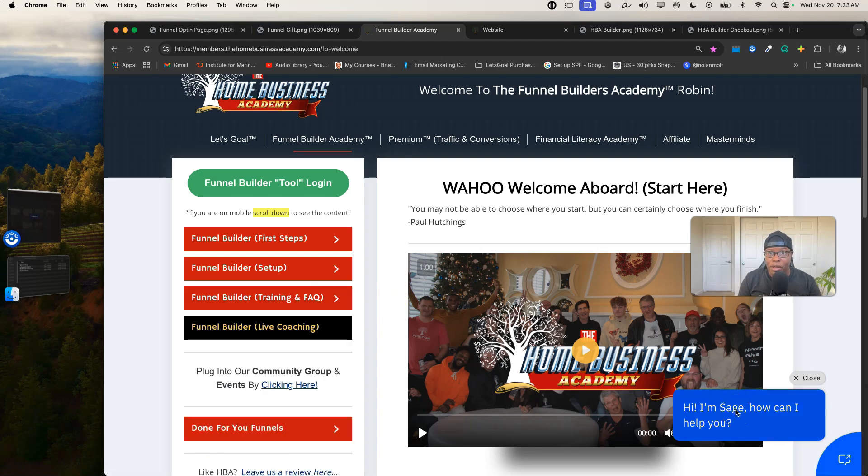You have Sage, a 24/7 AI support tool. I'm going to show you exactly me working in this system because a lot of people sign up for these systems and don't get to see how it works until they're already in. If people aren't showing you inside the product before you get in, it's probably because they have glitches and stuff.